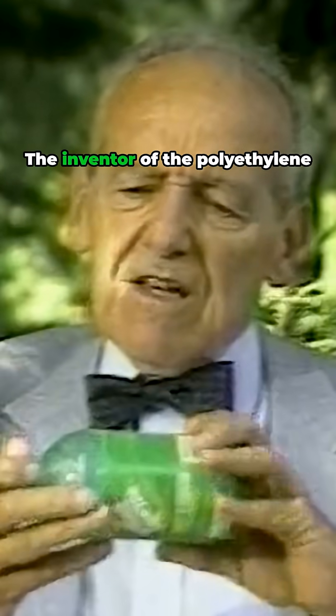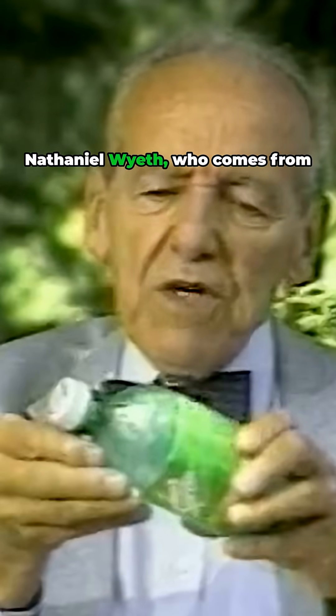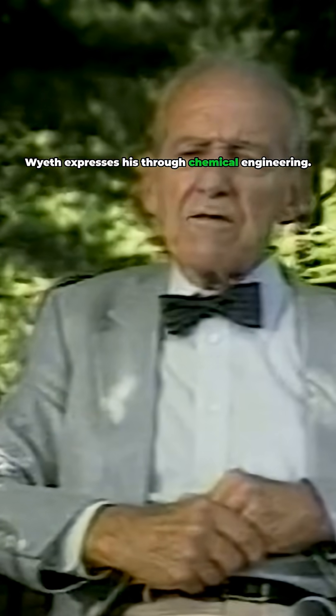The inventor of the polyethylene terephthalate soft drink bottle is Nathaniel Wyeth, who comes from the internationally famous family of artists. His brother, Andrew Wyeth, expresses his creativity on canvas. But Nat Wyeth expresses his through chemical engineering.